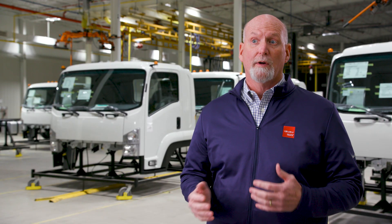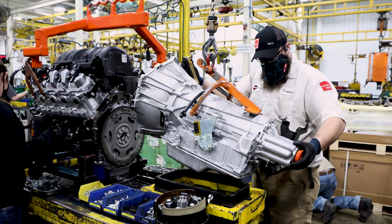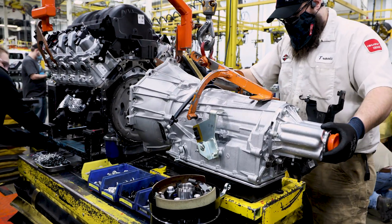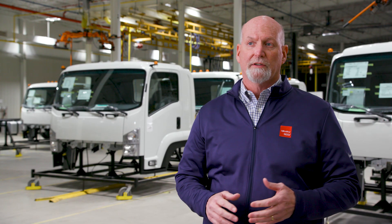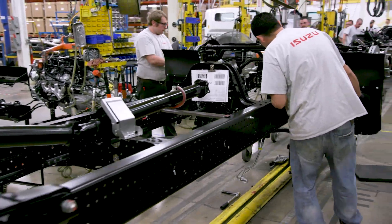Tires come in raw — we mount and balance them, then they go to the line. We take engines and transmissions and mount them together. On the station we put the frames on carts and move them down the line, and we put a VIN stamp on them.